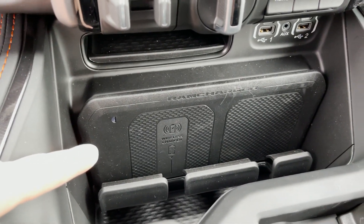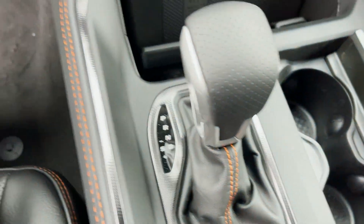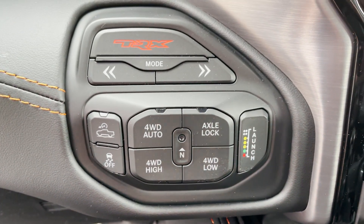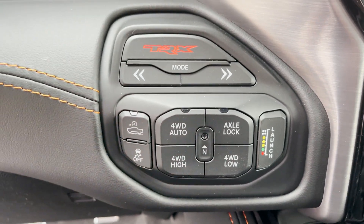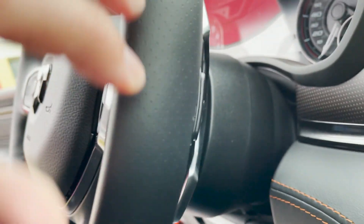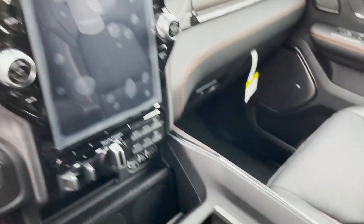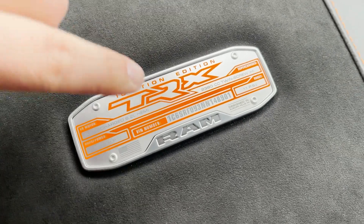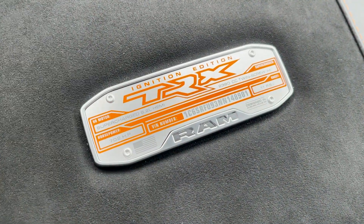Down here you've got a wireless charger, cup holders in the middle, and the shifter — even there you've got orange. Here are your forward drive controls: your launch, hill descent control, traction control, and TRX modes up there. This is the split shifter as well.